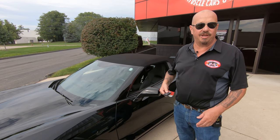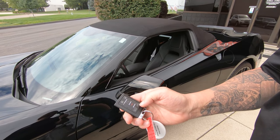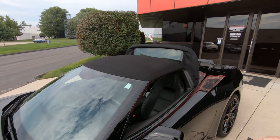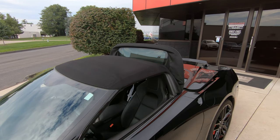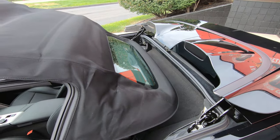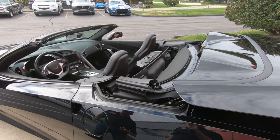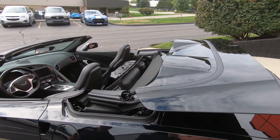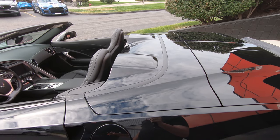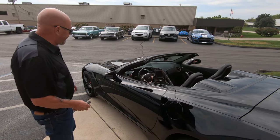We're going to show you something really cool — you can put the top down with the key fob. You hit the unlock button and then hold down the top button. There she goes: it folds up the back end, raises the Batmobile cover up, and then down goes the top. Isn't that sweet? It closes back up. Now you can only put the top up from the inside — there's a little switch. Do you hear that beep? That tells you that it's all the way down.